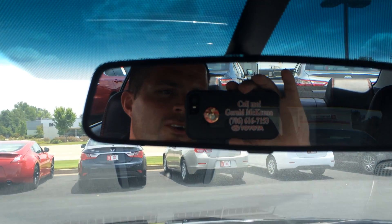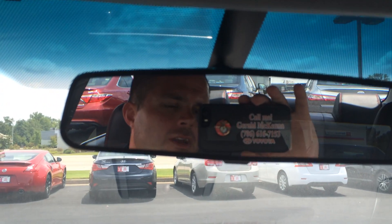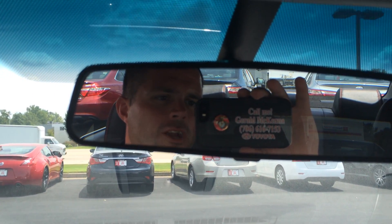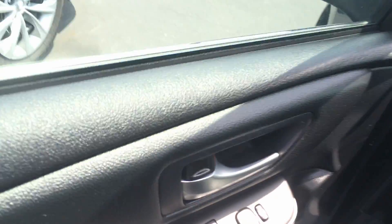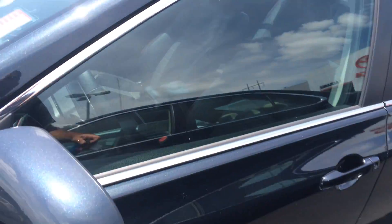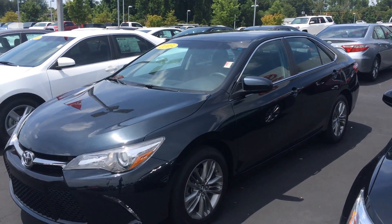I'm looking forward to showing it off to you in person. Just ask for the man in the mirror when you come in — that's Gerald. You can reach me on my cell if you have any more questions. I look forward to hearing from you, Simone. This is the 2015 Toyota Camry SE in Cosmic Gray here at LaGrange. Thanks so much.